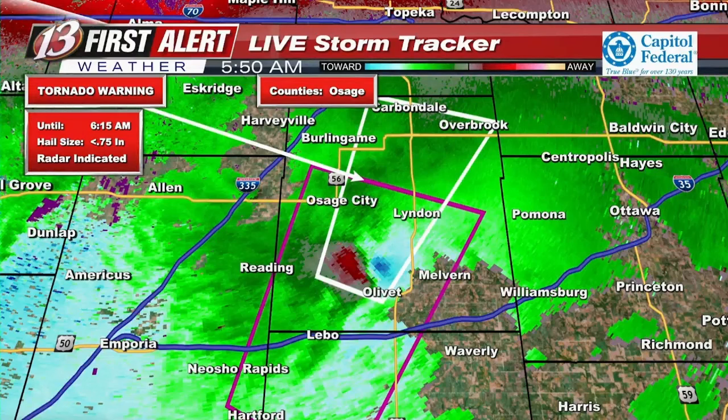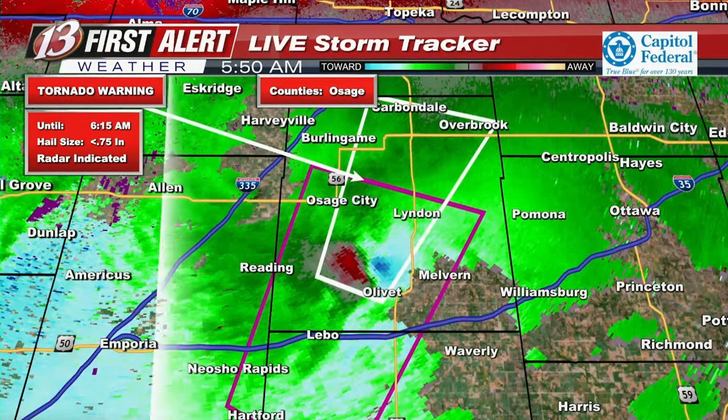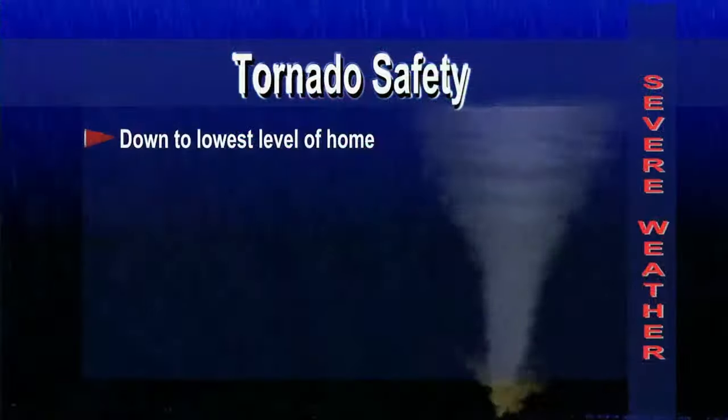This is located near Melvern Lake, moving northeast at 45 miles per hour. So if you are in Osage City, Carbondale, Overbrook, Linden, Scranton, or Olivet, you want to make sure to go into your safe shelter right now and seek shelter.